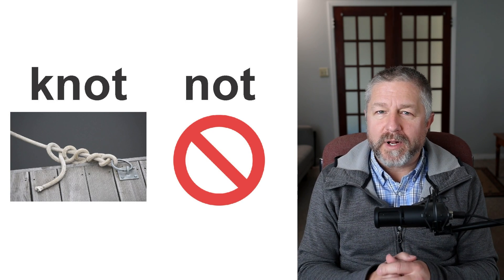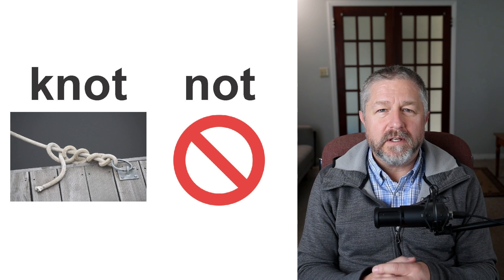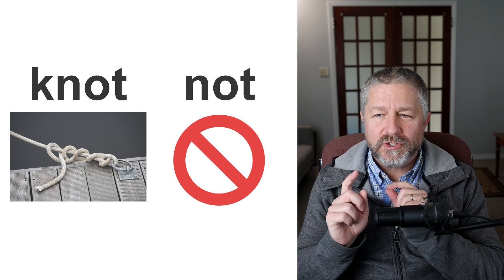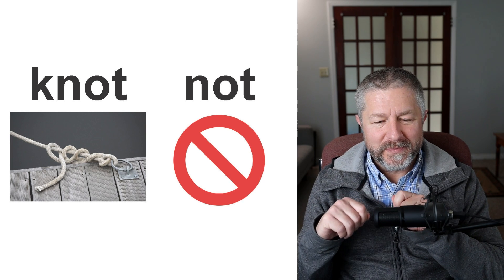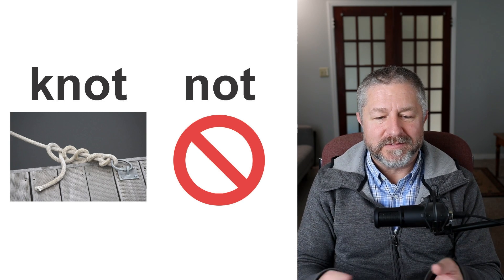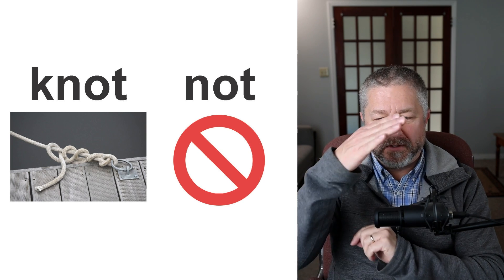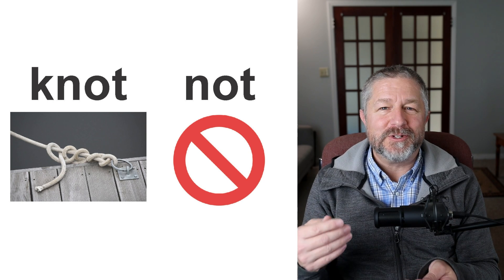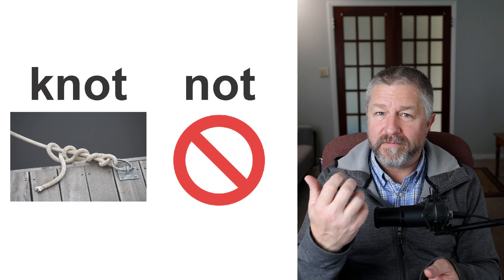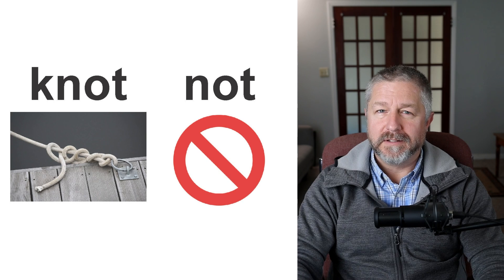Knot and not. When you pull your boat up to the dock, you need to tie it up with a good knot. You should at least know how to tie a knot on your shoe, but learning to tie a knot in a rope or string is a good skill. Sometimes you go somewhere and you're not allowed to do something — that red circle with a line through it is a symbol for things you're not allowed to do, like no smoking or no cell phones. Knot and not.